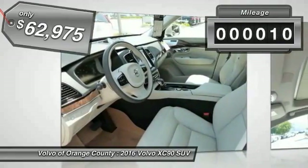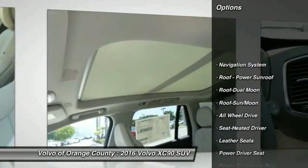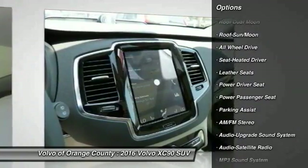This vehicle has less than 100 miles. Here are some of this vehicle's great options: power passenger seat, navigation system, anti-lock braking system, all-wheel drive, traction control.